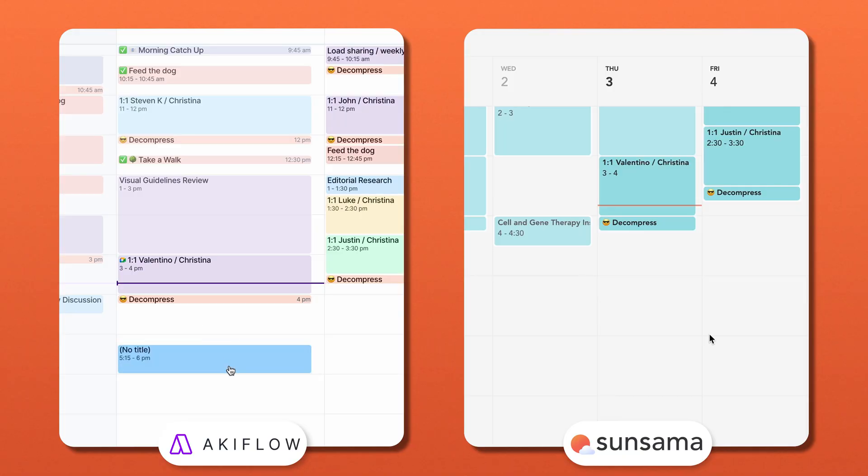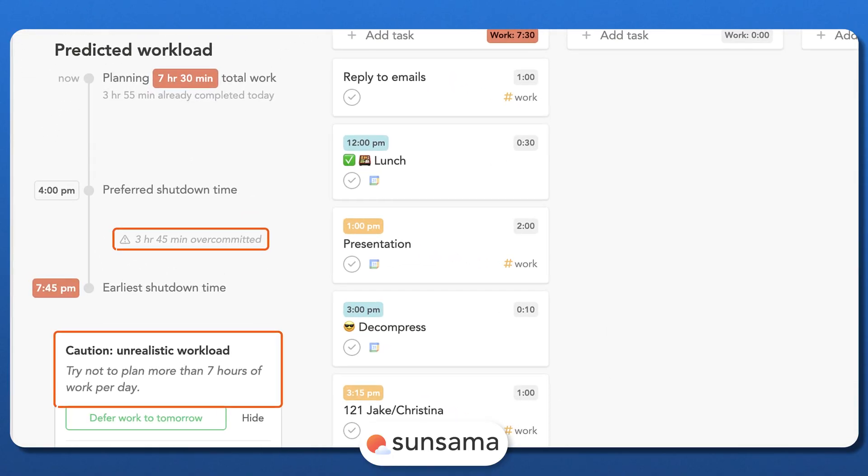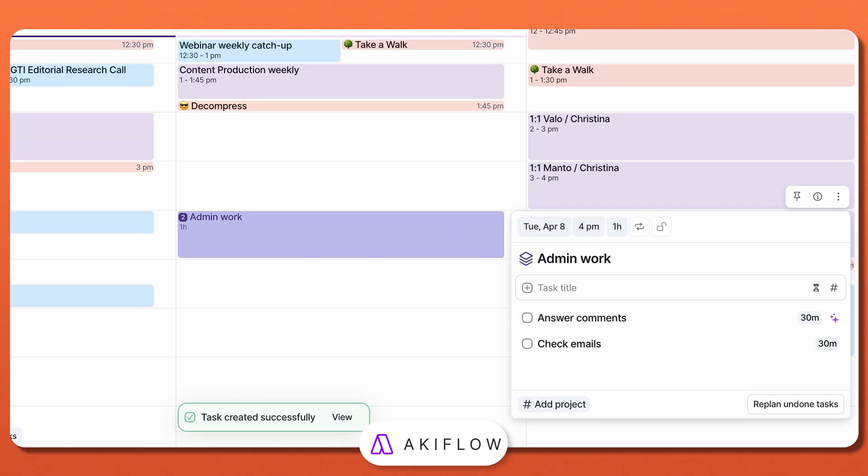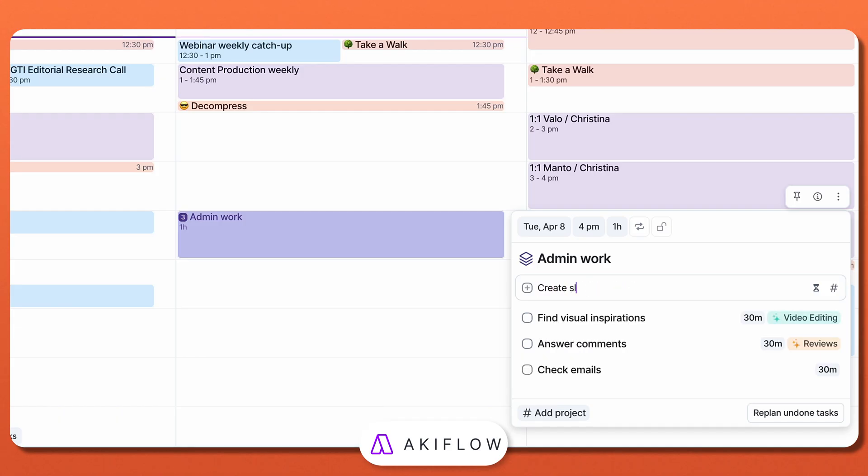Nonetheless, some people don't like how much control Motion takes. If you prefer manually choosing when to do tasks, Motion's AI scheduling might feel a bit restrictive. If you like the drag-and-drop approach, Sunsama and AccuFlow let you do just that — you can manually block time on your calendar, structuring your day exactly the way you want to. They differ slightly: Sunsama helps you track your workload, warning you if you've scheduled too much. AccuFlow, on the other hand, has batch task scheduling, meaning you can group similar tasks — like responding to emails — into one focused time block.